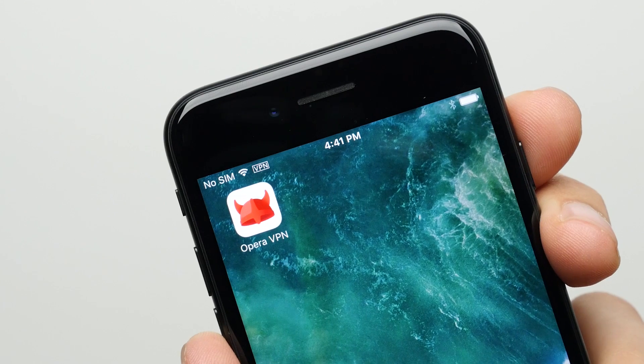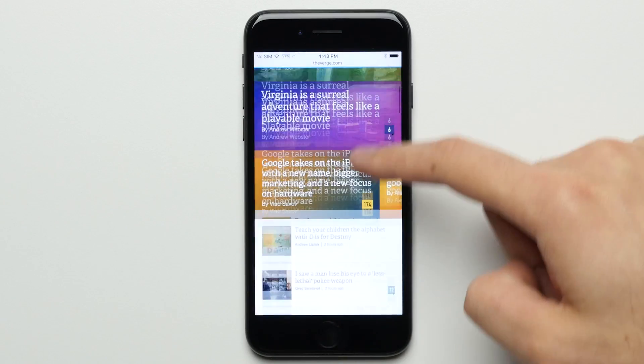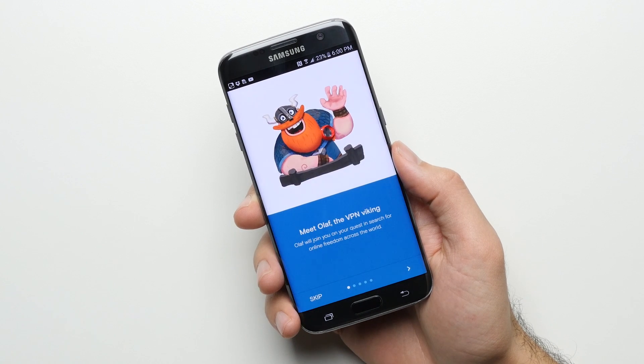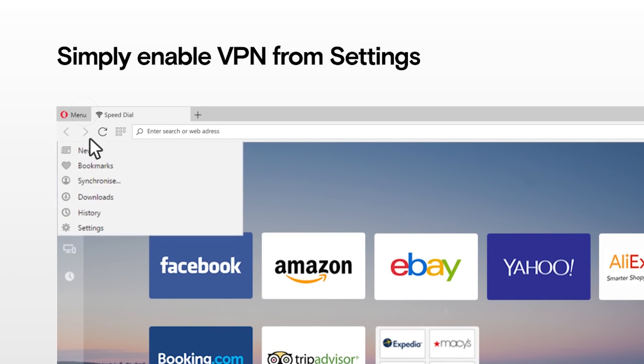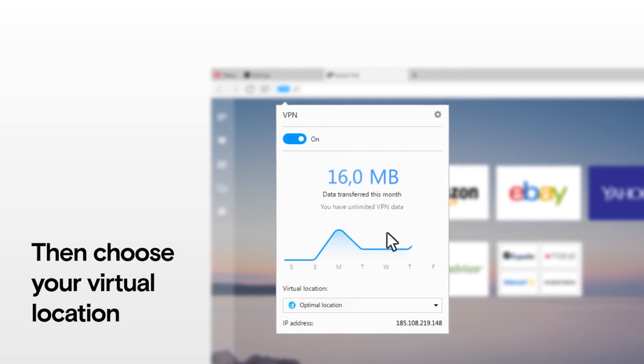Super easy, and once you do it, you'll see a VPN icon in the notification bar letting you know that anything you access on the internet, whether that's Facebook or using the browser, is now private and secure. Opera VPN is also available for Android, as well as being built right into the new Opera 40 browser for computers. I'll be putting all the links you need down below in the description, so check them out.